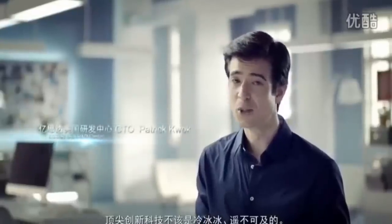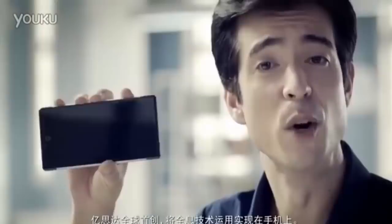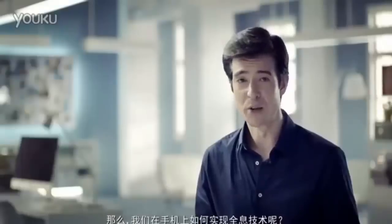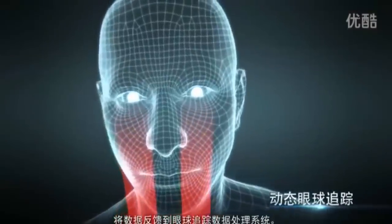Cutting edge innovation in technology shouldn't be cold and unreachable — it should be fun and part of daily life. This is eStar's world first holographic smartphone. How do we generate glass-free holograms on smartphones? When we're looking at our smartphones, a camera will quickly track our eye movement, and eye tracking data is sent to our on-chip signal processing unit.